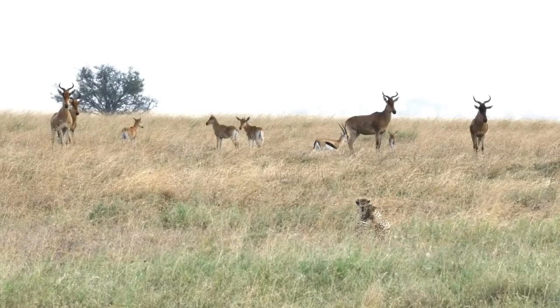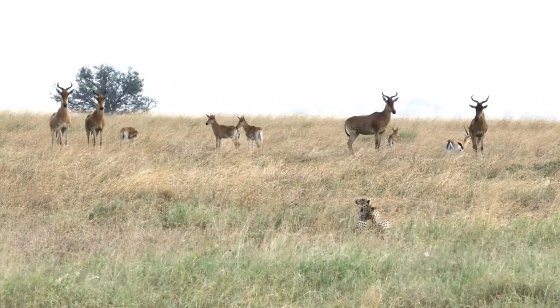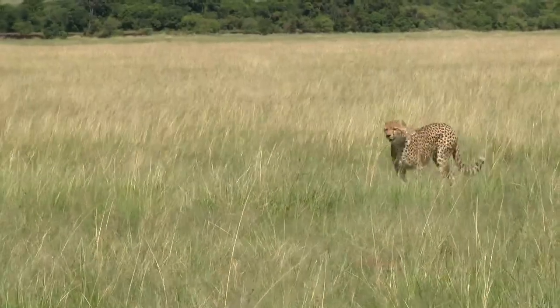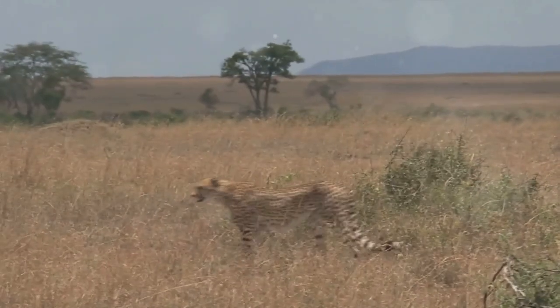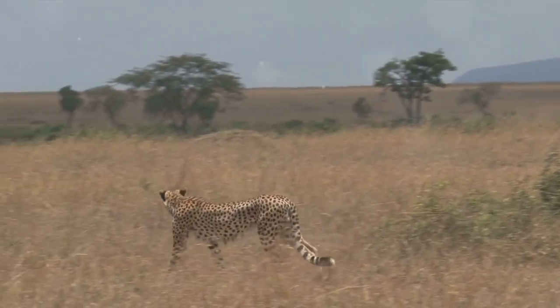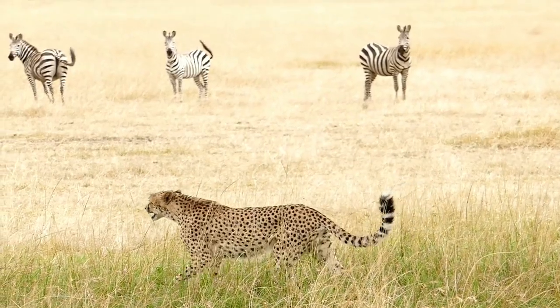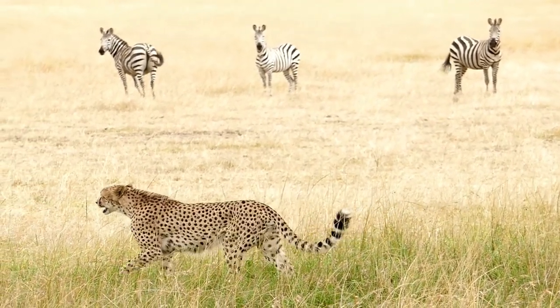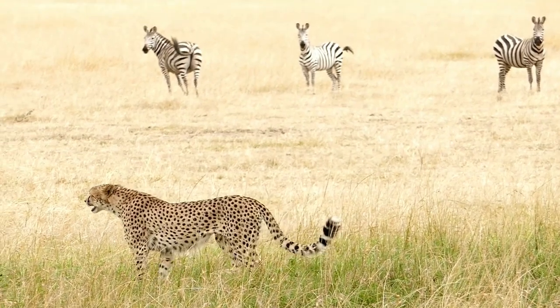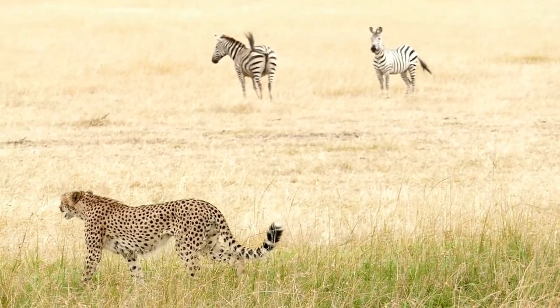Cheetahs are not just fast runners — they are masters of disguise too. Cheetahs have a unique fur pattern that serves as excellent camouflage. The golden hue of their coat mirrors the sun-drenched savannah grasslands, and the black spots scattered across resemble shadows cast by tall grass.